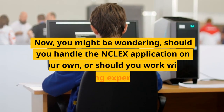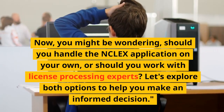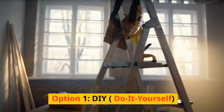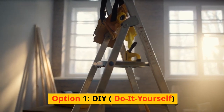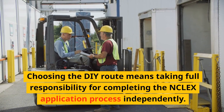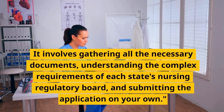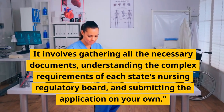Now, you might be wondering: should you handle the NCLEX application on your own, or should you work with license processing experts? Let's explore both options to help you make an informed decision. Option 1: DIY — do-it-yourself. Choosing the DIY route means taking full responsibility for completing the NCLEX application process independently. It involves gathering all the necessary documents, understanding the complex requirements of each state's Nursing Regulatory Board, and submitting the application on your own.